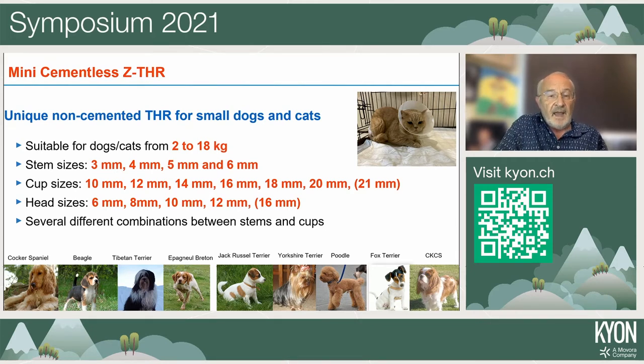The available implants are suitable for cats and dogs from 2 to 18 kilograms. Stem sizes range from 3 mm, 4 mm, 5 mm, to 6 mm. Cup sizes range from 10 to 12, 14, 16, 18, and 20 mm, after which a hybrid combination with regular sizes is possible. Head sizes vary from 6 to 8, 10, and 12 mm, up to 16 mm when combining with regular sizes.